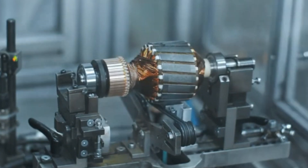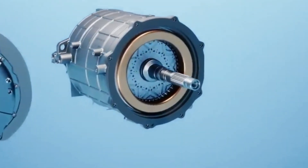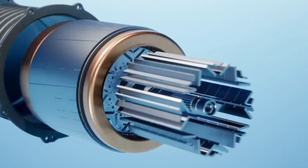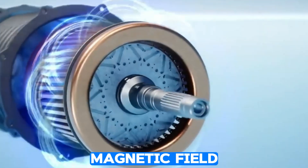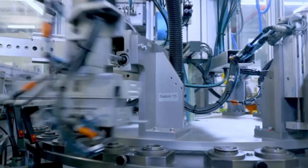This clever design doesn't just look good — it performs like a champ, giving those traditional permanent magnet-synchronous motors a run for their money. As Martin Fisher, one of the authorities at ZF, put it: with their technology, they can eliminate those magnets without sacrificing performance. They found a way to generate a magnetic field using electric current that's just as good, if not better, than what you get with traditional magnetic methods.